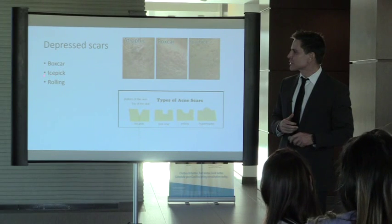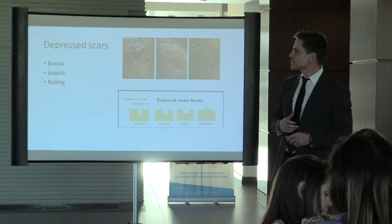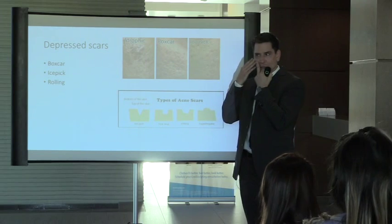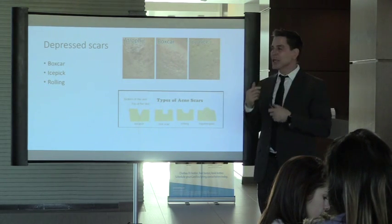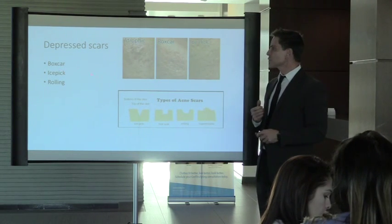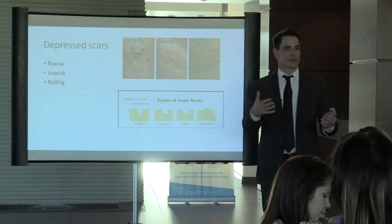To tell if it's a rolling scar: stretch the skin and if the scar disappears, it's a rolling scar. If you stretch it and it stays, it's a very fibrotic scar and much more difficult to treat. Rolling scars have lots of treatment options including fillers and lasers. Ice pick and box car scars are scarred all the way around, making them harder to treat.